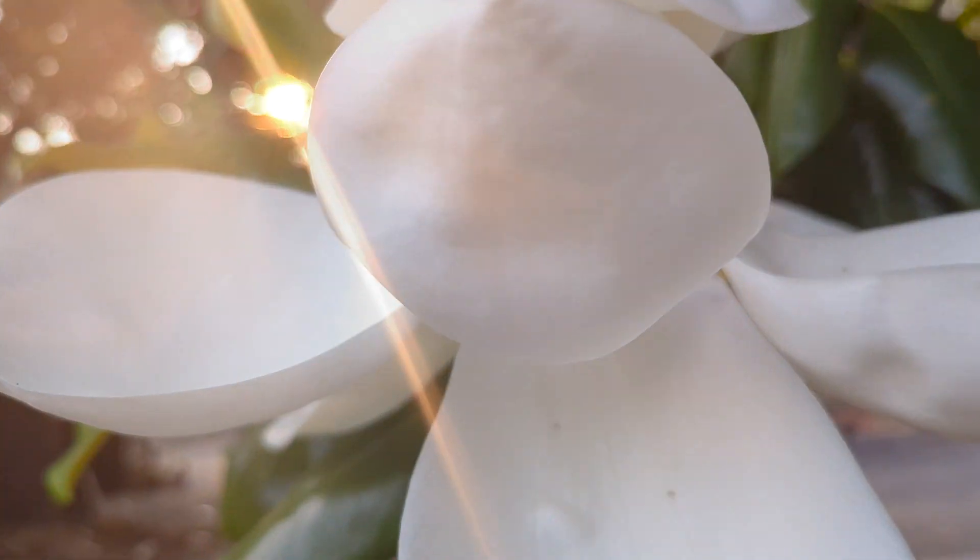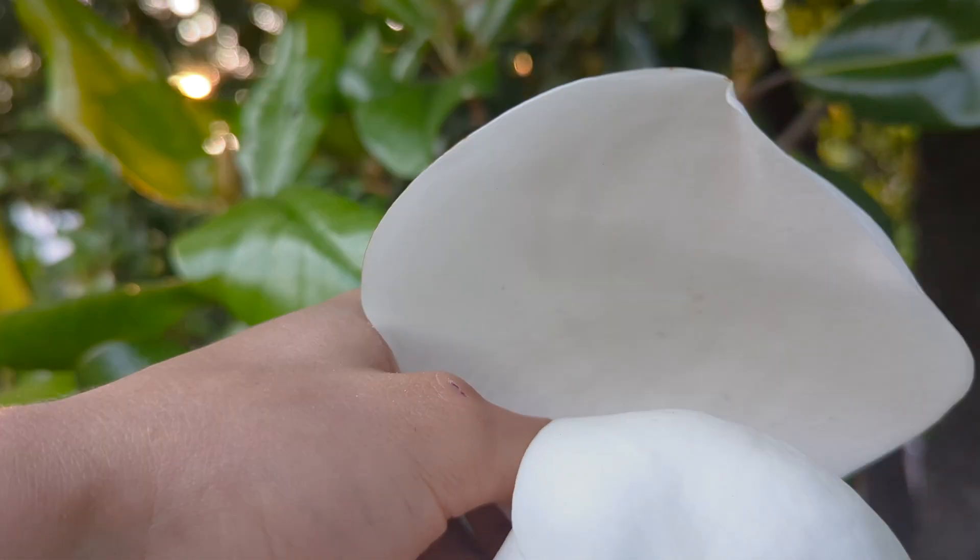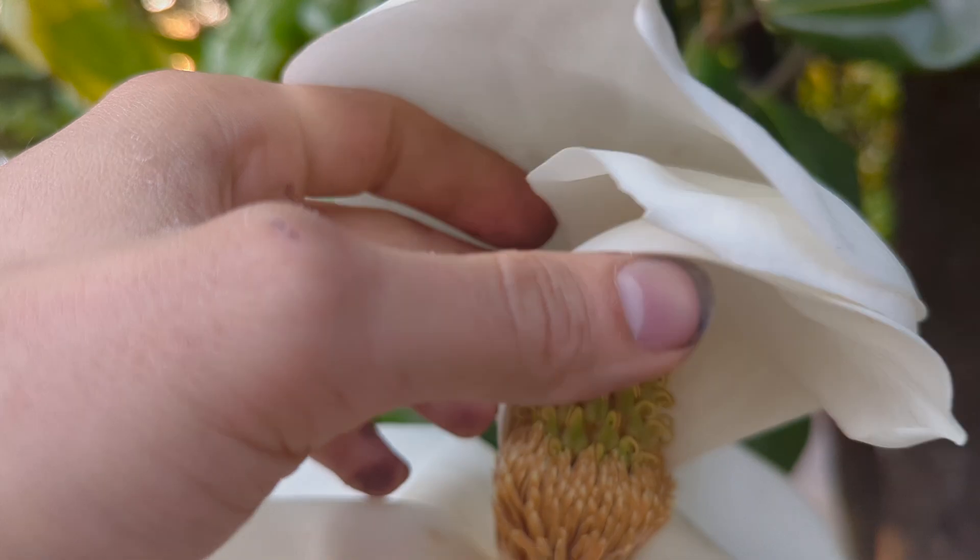The flowers have a waxy texture and a bowl-like shape, with 6 or 12 thick petals. The center of the flower has a cone-like structure made up of many small, tightly packed pistils.